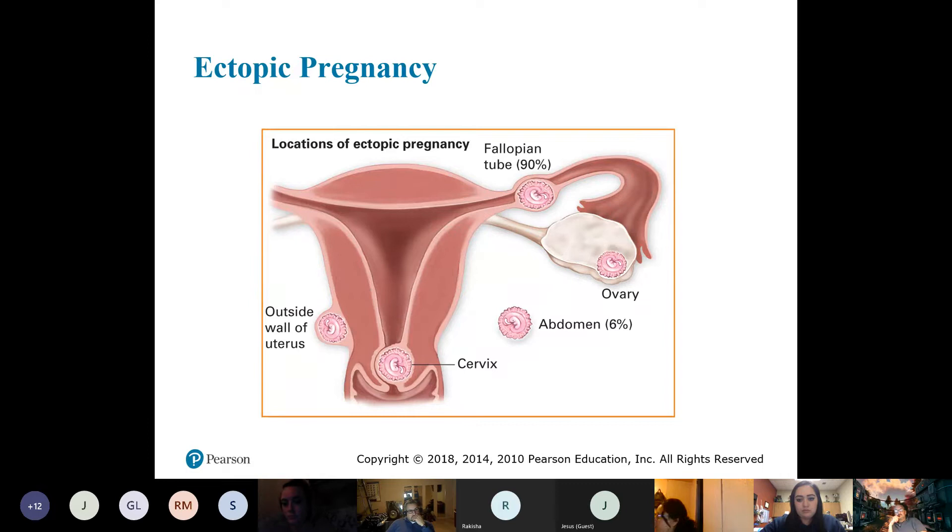The most common place it implants is in the fallopian tube — though it can even implant on the outside wall of the uterus or in the abdomen. An ectopic pregnancy is not going to be viable because it never made it to the uterus — where would it get its blood supply from?